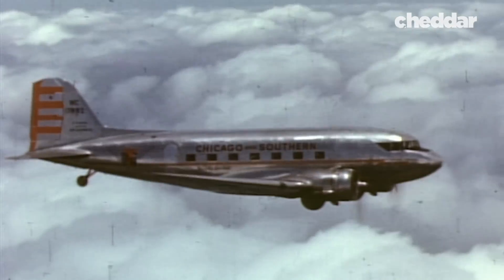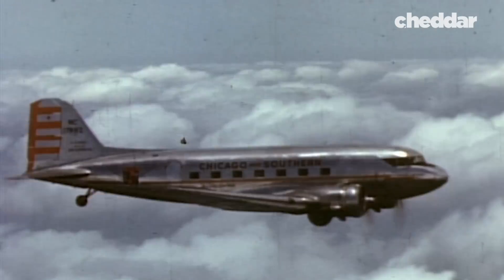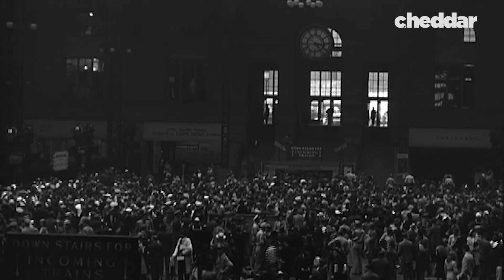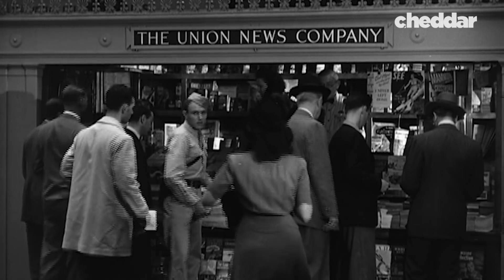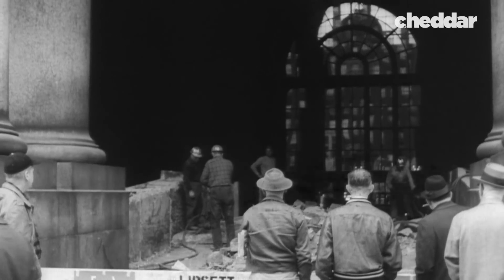And then, of course, after World War II, everything changed in ways that I don't think anyone in the railroad business ever imagined. Obviously, there was the automobile, but more to the point, there were airplanes. By the 1950s, train companies were facing dire financial issues. Penn Station, which had been built with the intention that ridership would increase, not decrease, were falling quickly into disrepair.